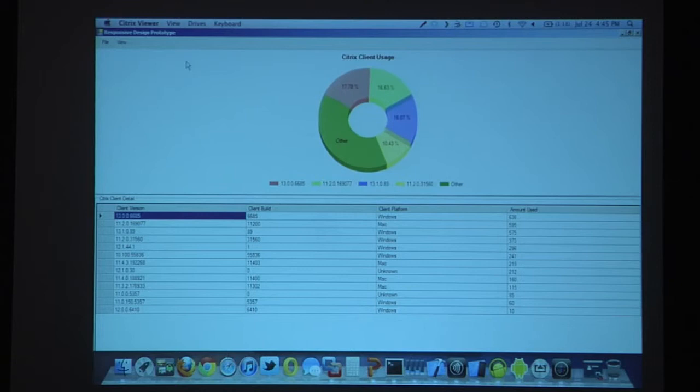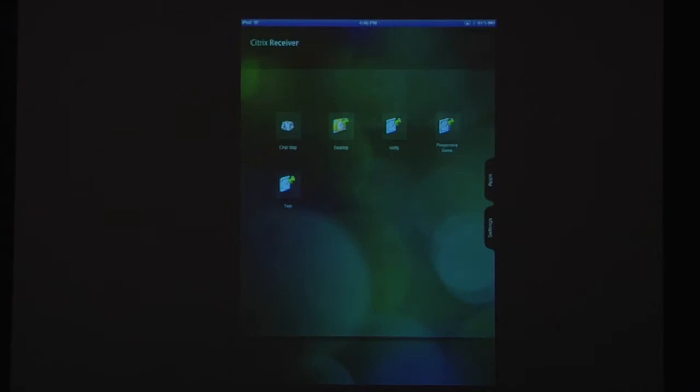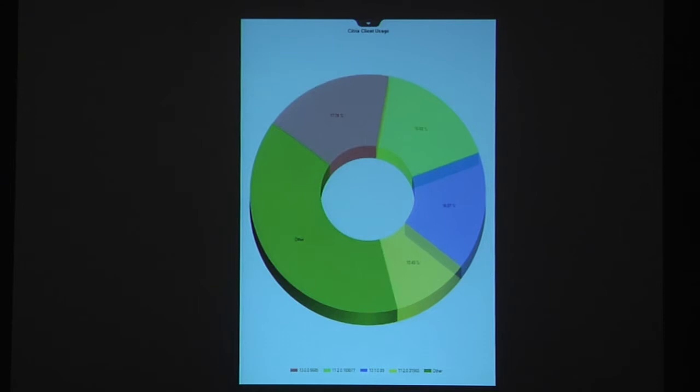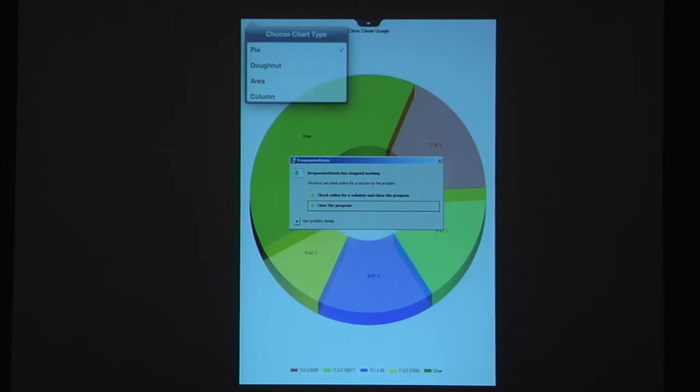If I want to take the exact same code and use it on a mobile device but with a different user experience — this is risky because it should pick up on smooth roaming and change it on the fly. I'm going to connect via AirPlay on my iPad. We should connect to that session and everything be just as it was on the mobile device. Connecting to the responsive design app — there we go. We're still on the donut, but now I'm just seeing the chart. All the chrome of the window is gone, the file menu is gone, the table is gone below.